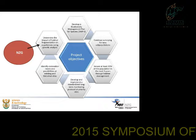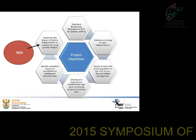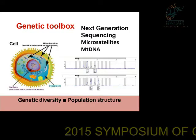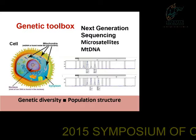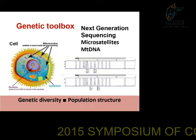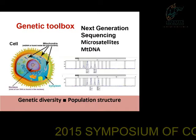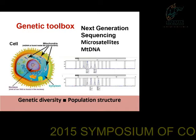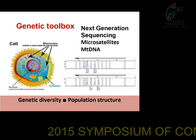This is where the NZG played a role. We have a genetic toolbox — we like to not just look at a single marker. We look at mitochondrial genes as well as nuclear genes, and try to come up with answers in terms of genetic diversity as well as population structure.